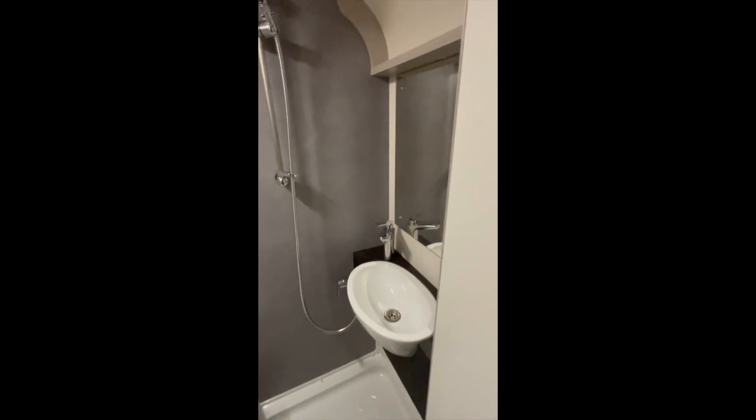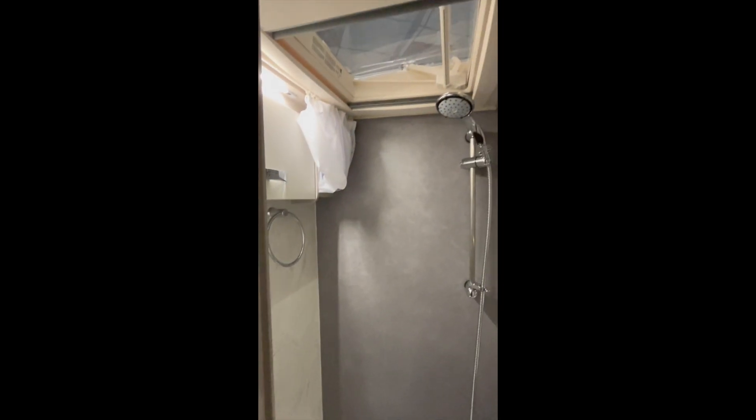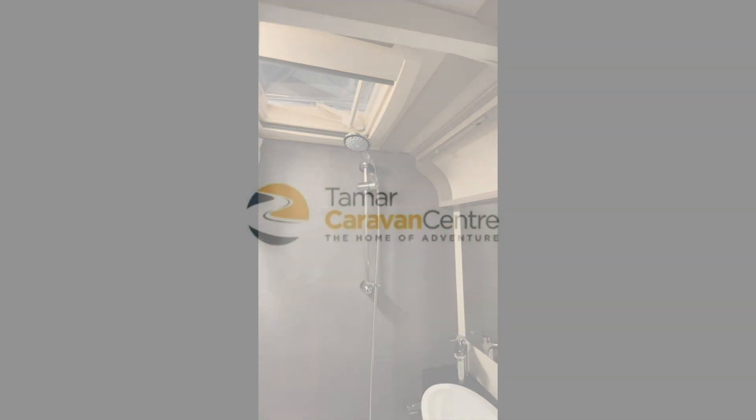There's a wet room washroom with a shower, toilet, and a wash basin. Come down to Tamar Caravan Centre to have a look.